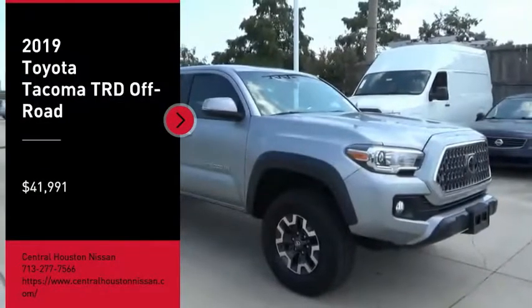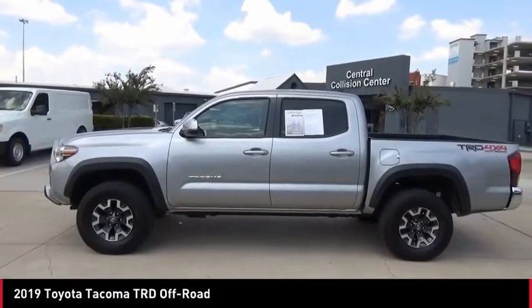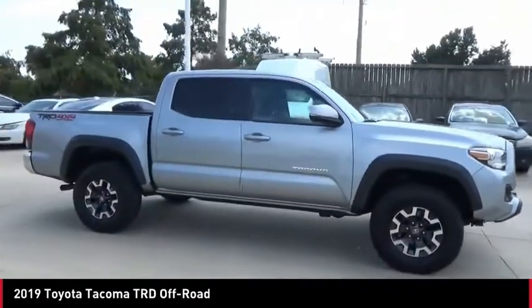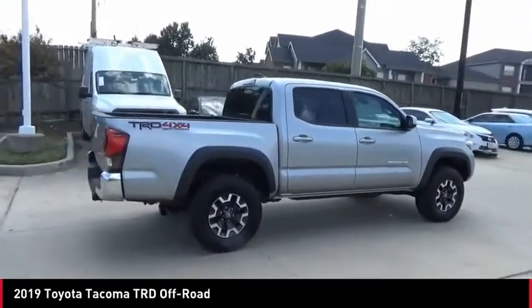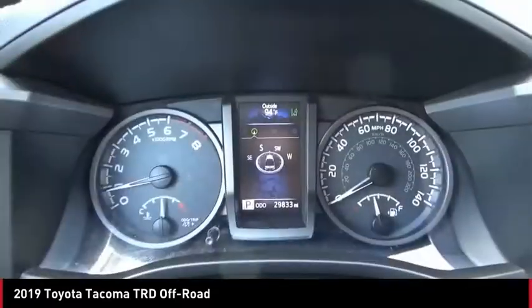Stop by and take a look at the 2019 Toyota Tacoma. The Tacoma boasts a roomy interior, a powerful V6 option, and excellent off-road capability, and has been named the best-selling compact pickup by MotorIntelligence.com five years in a row.